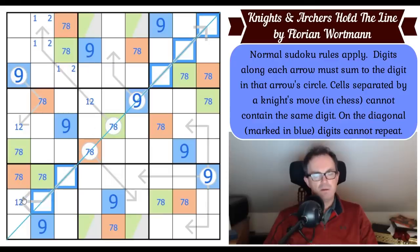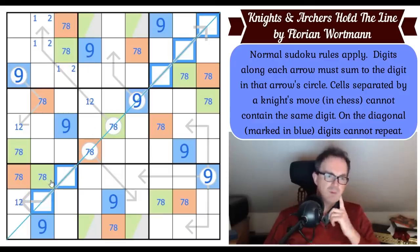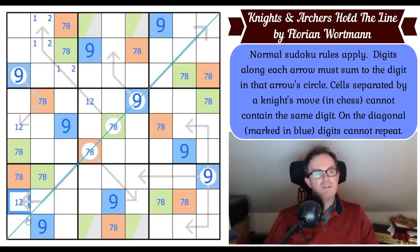Do we need a five? One, two, three, four, and six is 16 — so no, you don't need a five. This square is therefore a five or a six.